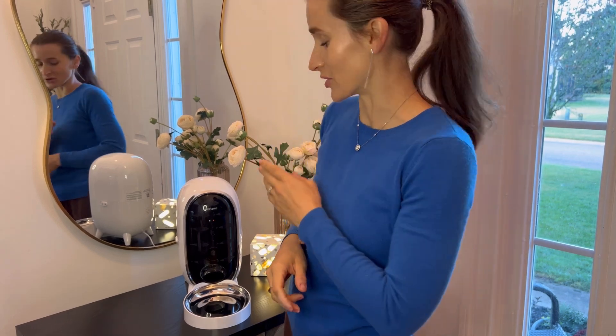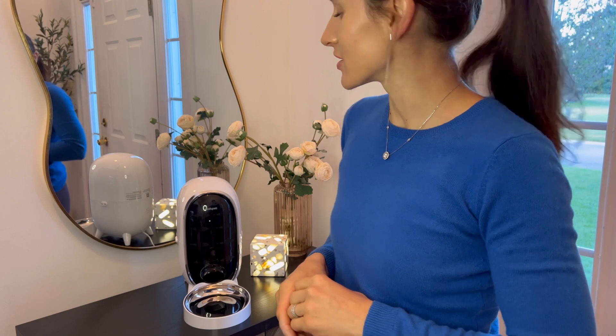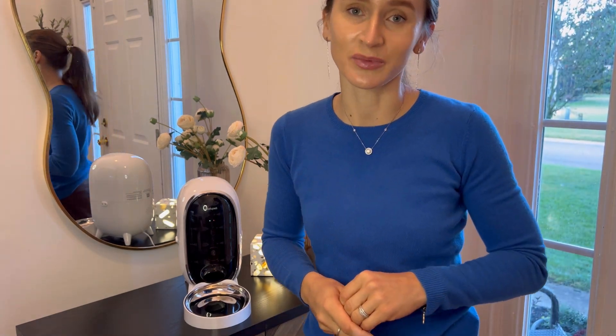If you have a pet, this product is definitely for you. I have received this Smart Pet Feeder for review purposes and I would love to share my personal opinion.